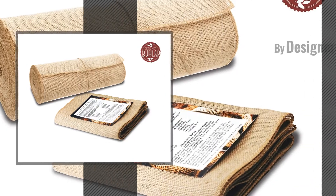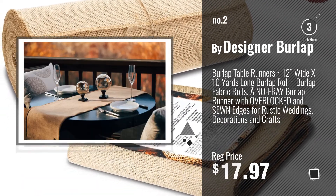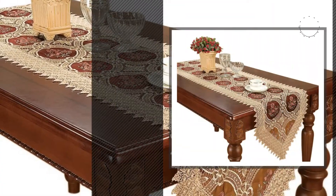Number 2, by Designer Burlap. Number 3, by Simonson.